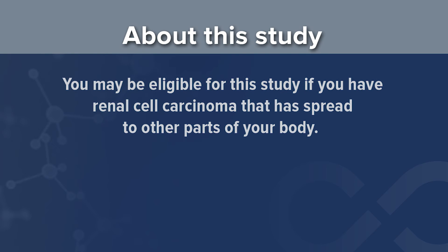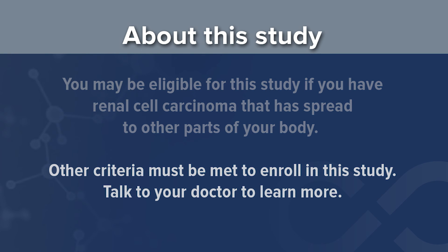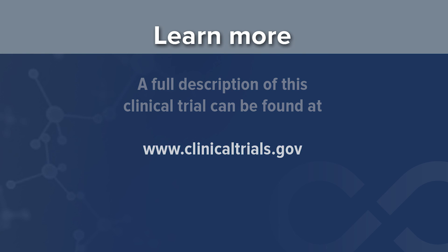You may be eligible for this study if you have renal cell carcinoma that has spread to other parts of your body. There are other criteria that must be met to enroll. Talk to your doctor to learn more. A full description of this clinical trial can be found at www.clinicaltrials.gov.